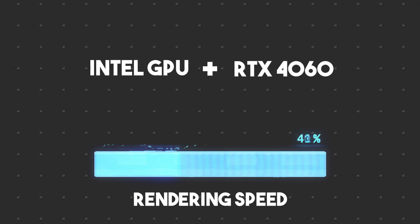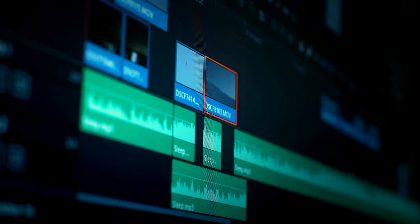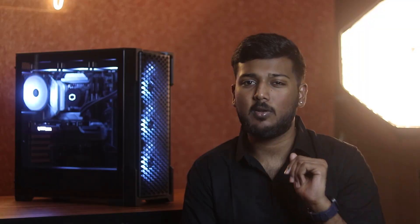This is why you have an inbuilt GPU alongside the external RTX graphics card. The combination of inbuilt GPU and external GPU means this graphics card is going to be sufficient for this customer.